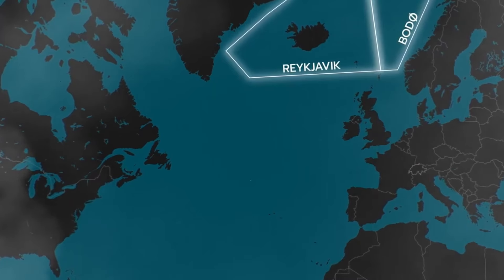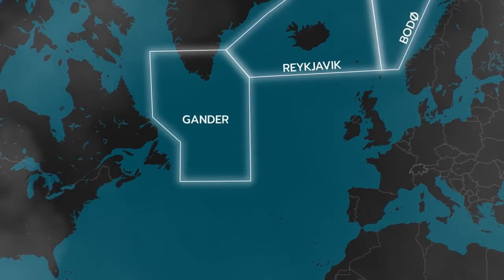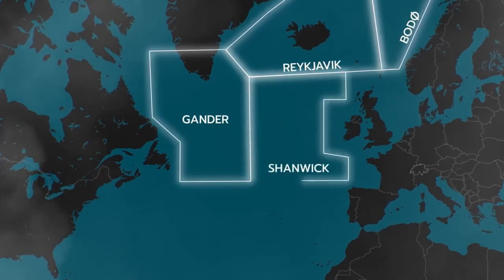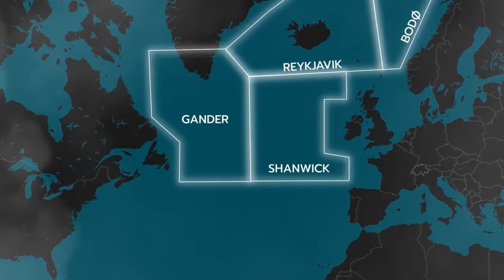In the middle, we have the two most important sectors: Gander Oceanic, controlled by Canada, and Shanwick, controlled by Ireland and the UK. The name Shanwick is in fact a combination of the formerly responsible control areas of Shannon and Prestwick.